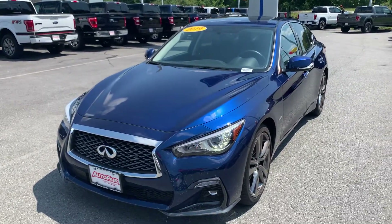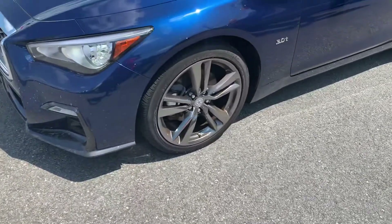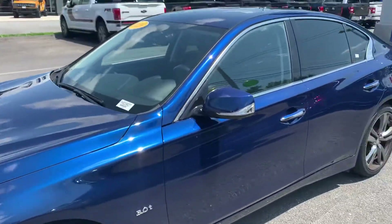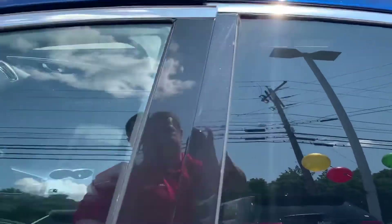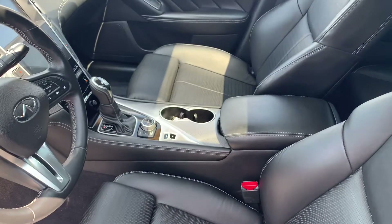Beautiful vehicle, I love the color on here. Sharp wheels. Here's a view of the front — it does have the black leather interior.